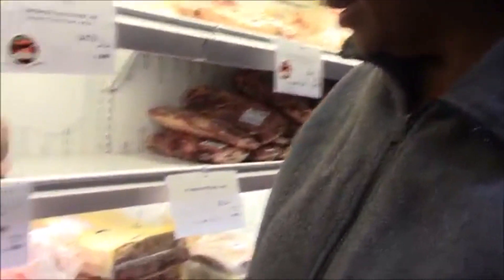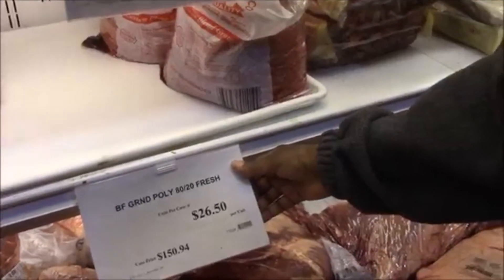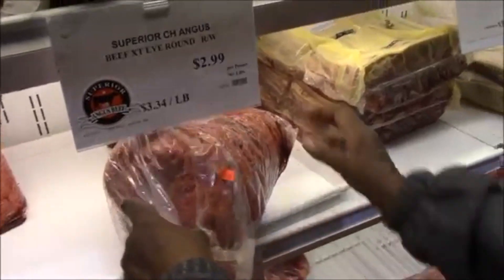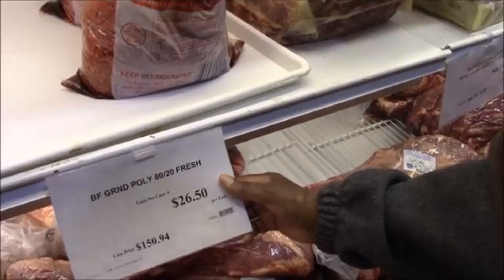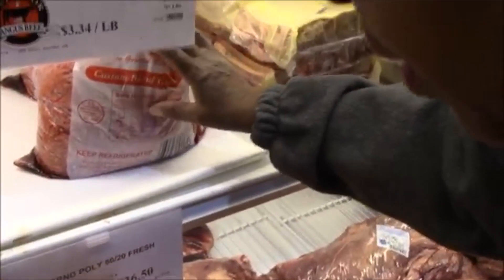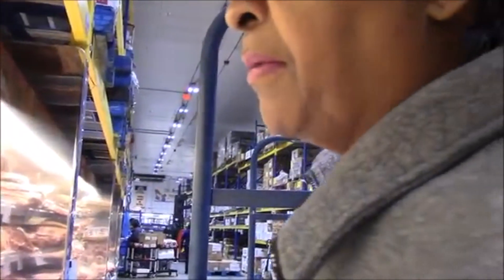This is something new here. This is ground beef. How much is in here? It's $26.50 per unit, so this bag is $26.50. We're going to skip that because I'm not sure how many pounds that is — looks like maybe five or six pounds — so I'm not going to get that.